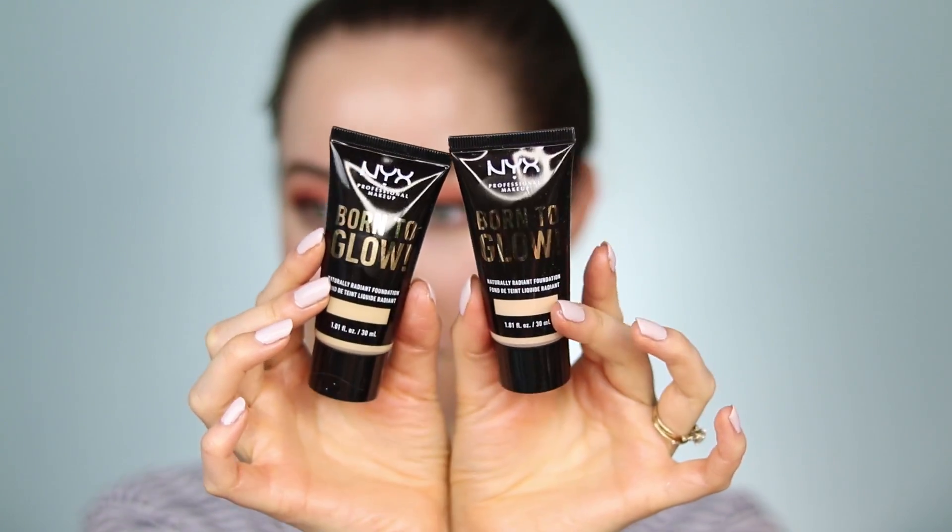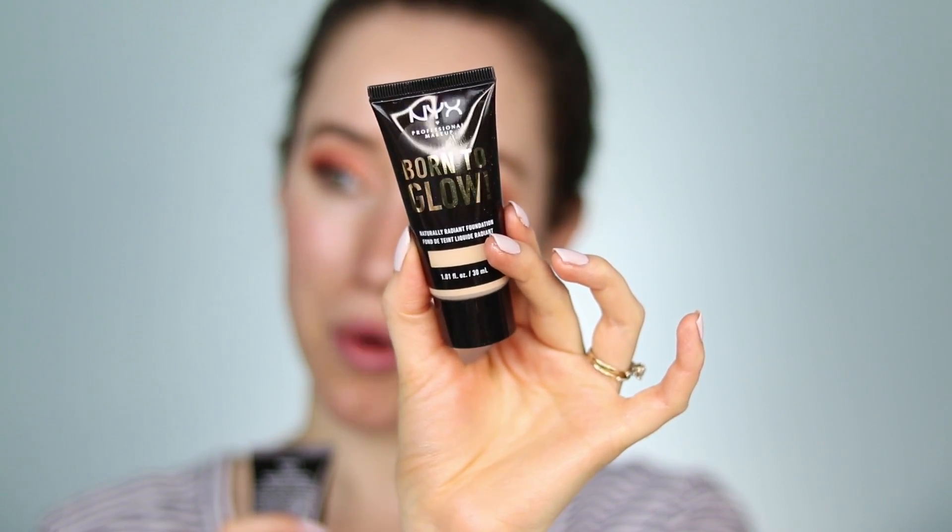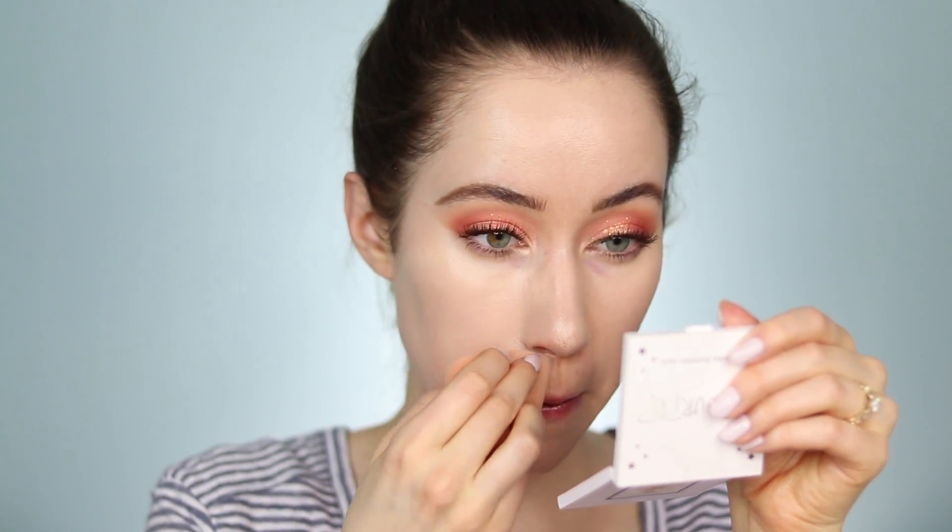For foundation, I have a new one from NYX — the Born to Glow Naturally Radiant Foundation. I'm holding up two shades: Vanilla and Nude. Nude is definitely not the one for me, so we're going with Vanilla. Applying a little on the back of my hand and using my foundation brush to apply it all over the skin. The coverage is actually really nice. Blending it down the neck and then pressing my Dose of Color sponge into the skin. This is blending beautifully — over that primer it looks so fresh and glowy. I'm excited to see how this wears.